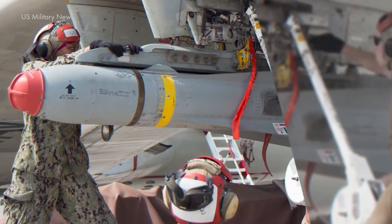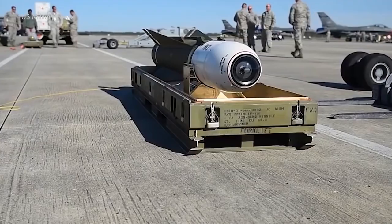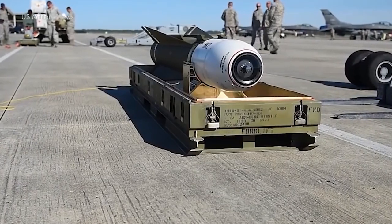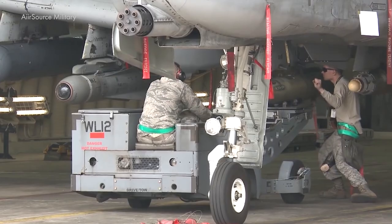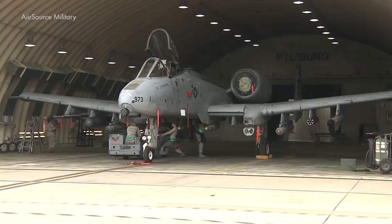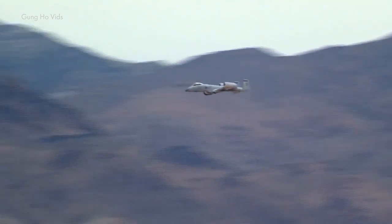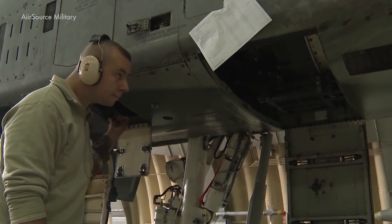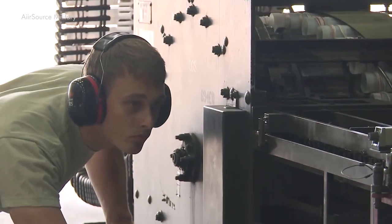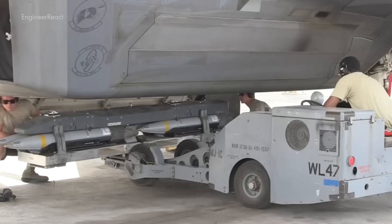Among these are the AGM-65A and AGM-65B Maverick high-precision anti-tank missiles, with a launch range of up to 17.4 miles and fire-and-forget homing capabilities. The aircraft also boasts an array of rockets, high-precision bombs, and conventional bombs. Designers even crafted a guided high-precision bomb, the small-diameter GBU-39 SDB.